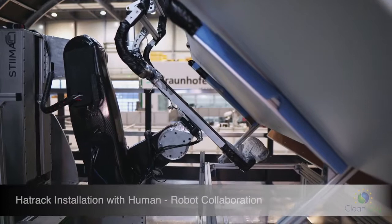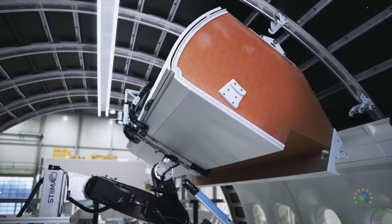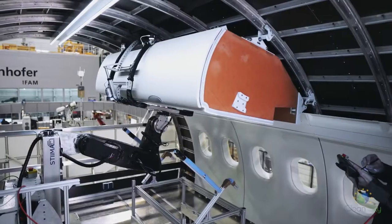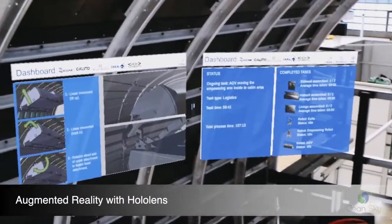For the assembly of the hat rack, the robot assists the worker by lifting and installing the heavy load. The instructions for the correct assembly are provided to the worker via HoloLens using augmented reality.